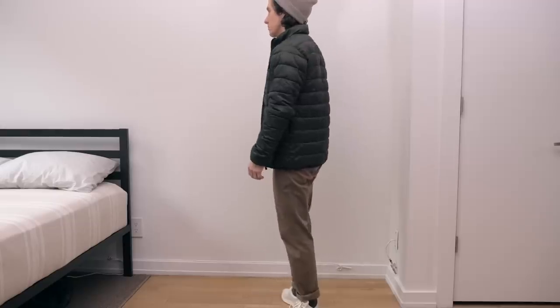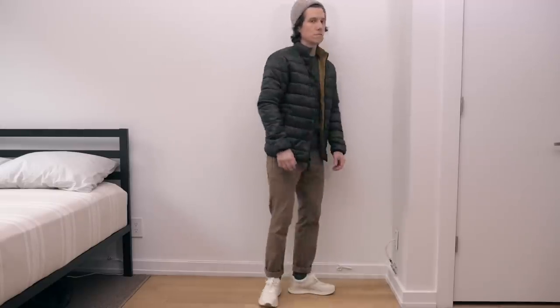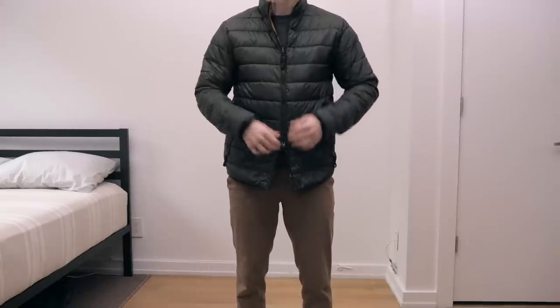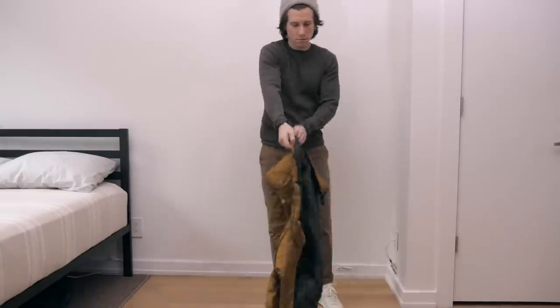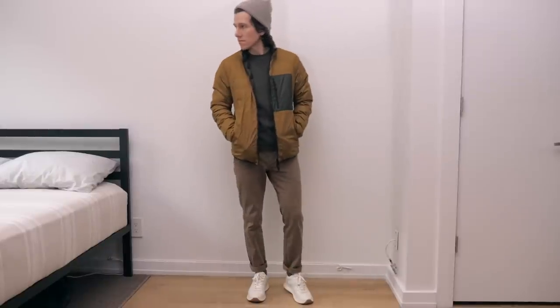To add a bit of warmth, here's the Renew Lightweight Puffer Jacket in Dark Forest. There are two things I like about these puffer jackets. One, the double zipper so you can let the hips out a little bit. And two, it's reversible — so for more pop you can switch it to the non-quilted burnt orange, kind of golden colored side.